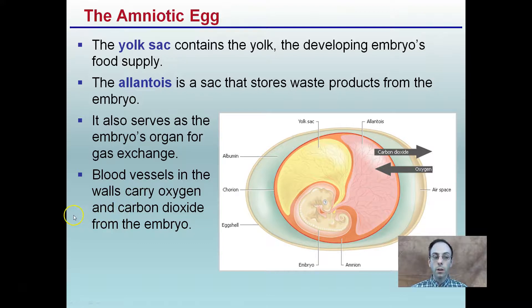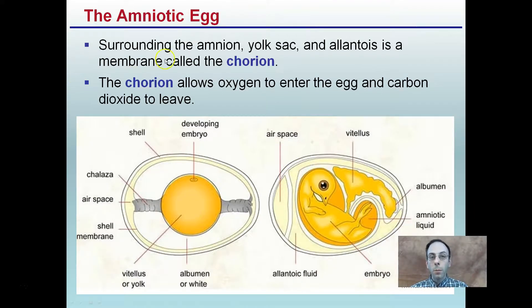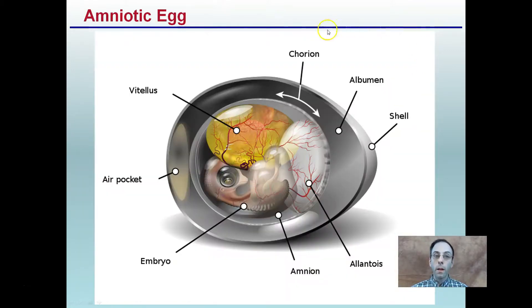Blood vessels in the walls carry oxygen and carbon dioxide from the embryo — remember, this is a living, developing individual. The chorion, the membrane surrounding the amnion, yolk sac, and allantois, allows oxygen to enter the egg and carbon dioxide to leave. This is a very important function to allow that individual to grow and develop. If you've ever seen a bird break through its shell, it was able to breathe air inside the egg because of this gas exchange. These key parts and their functions explain the importance of the amniotic egg, which led to the success of reptiles in making the jump from a watery environment to the arid, dry land environment.